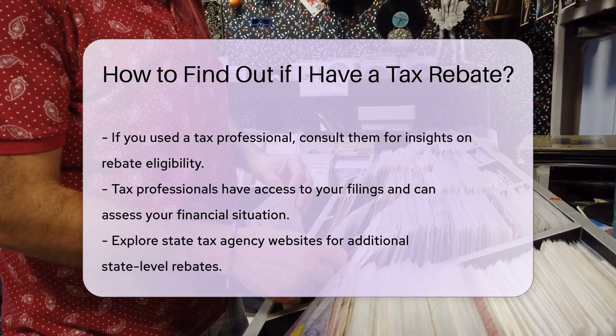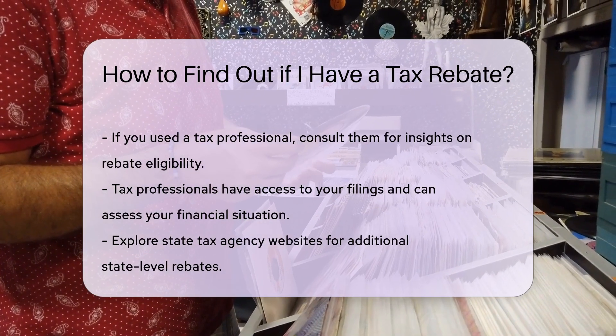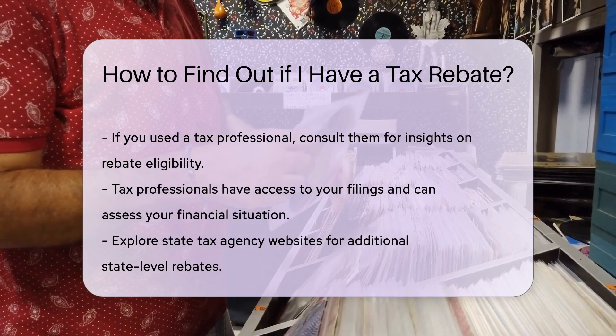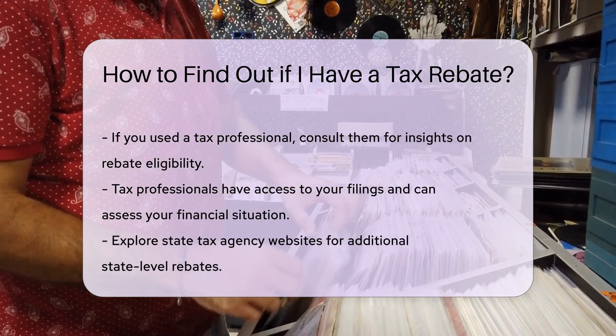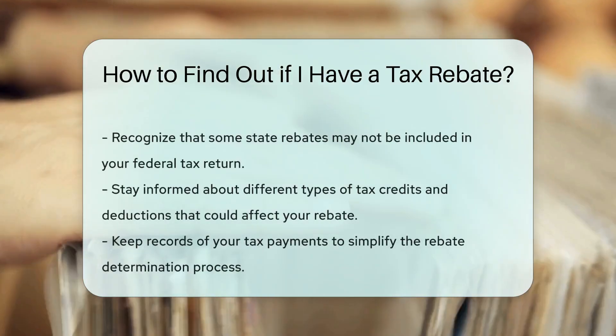Be prepared to verify your identity when you call. If you filed your taxes through a tax professional, they could also assist you in determining if you are eligible for a rebate. They have access to your filings and can provide insights based on your financial situation.